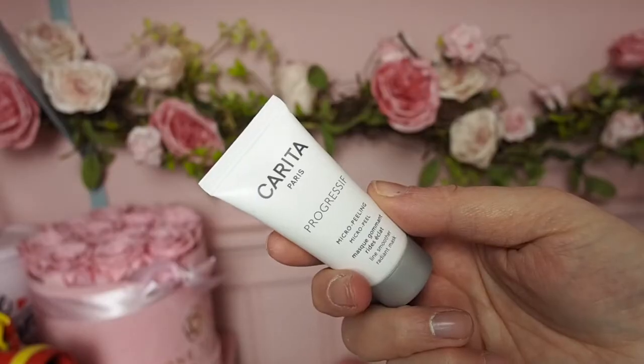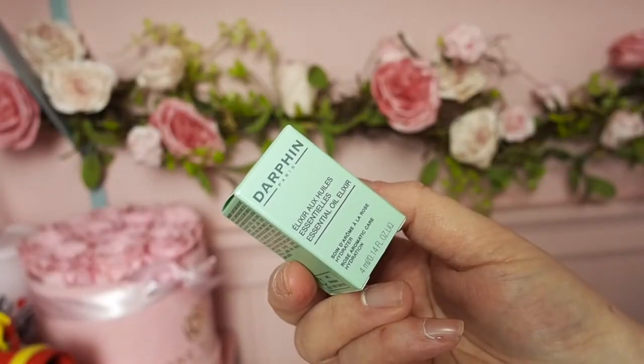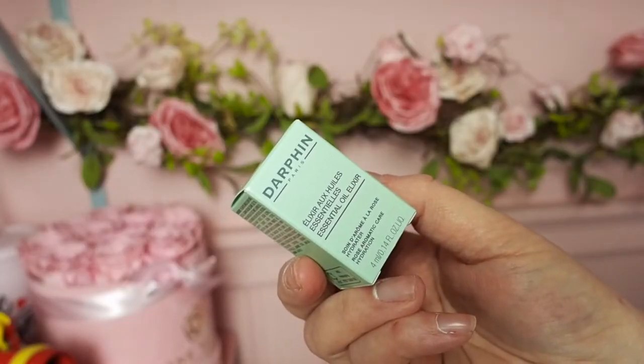Next we have the Carita Paris Micro Peeling Face Mask. I don't know this brand but I'm really looking forward to trying it. It's a nice little sample size — you wash and dry your face, apply a fine layer, avoid the eye area, and let it dry to see what happens. I will do that tonight. I'm excited!